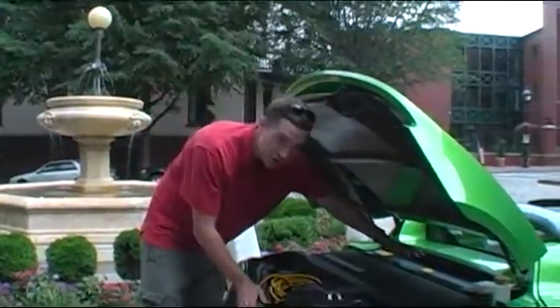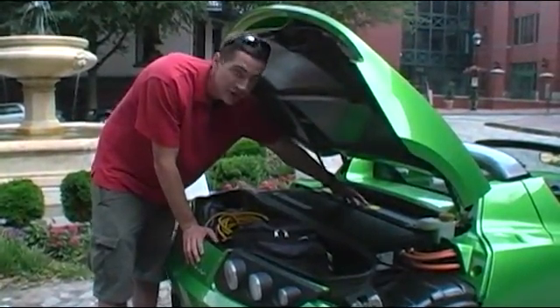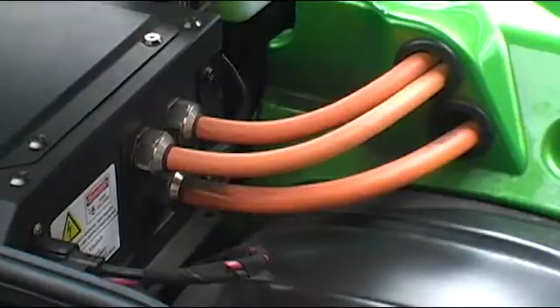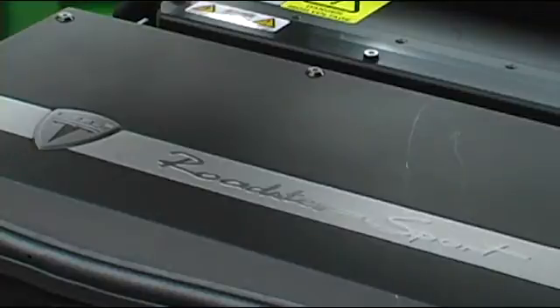In the back we have the large battery pack. This is what has the 6,831 lithium cells in it. These orange power cables are pulling 400 volts out of the battery, bringing them into our power electronics module — this is where the onboard charging system is.